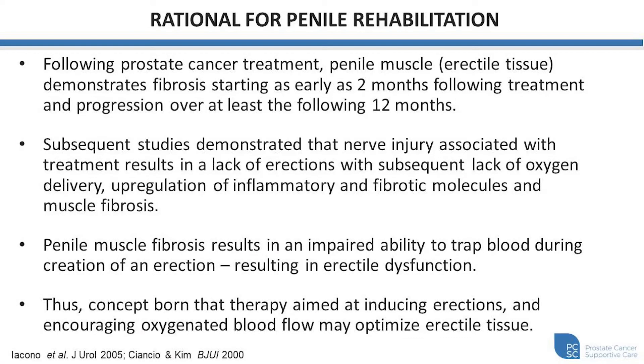Several studies examining the changes that happen to erectile tissue following surgery and radiation in the treatment of prostate cancer really led to the rationale for this concept of penile rehabilitation. Some of the early studies found that following prostate cancer treatment, the penile muscle, which is critical for erections, demonstrates fibrosis starting as early as two months following surgery and progresses over the subsequent 12 months. So some of this elastic smooth muscle is being replaced by collagen and fibrotic changes. Subsequent studies also demonstrated that nerve injury in the lab was associated with lack of erections, subsequent lack of oxygen delivery to the muscle, upregulation of inflammatory and fibrotic molecules, and muscle fibrosis.